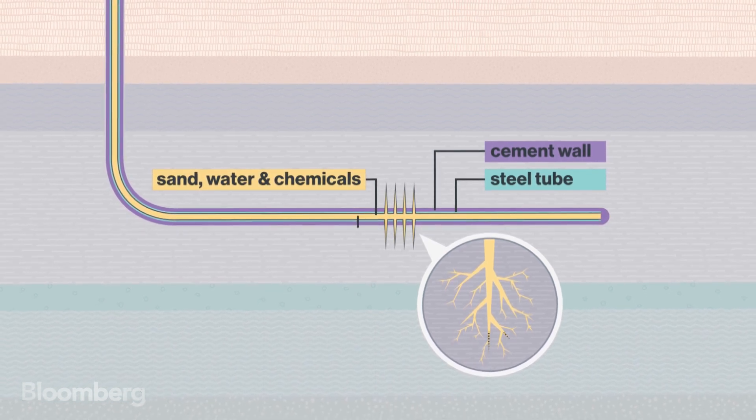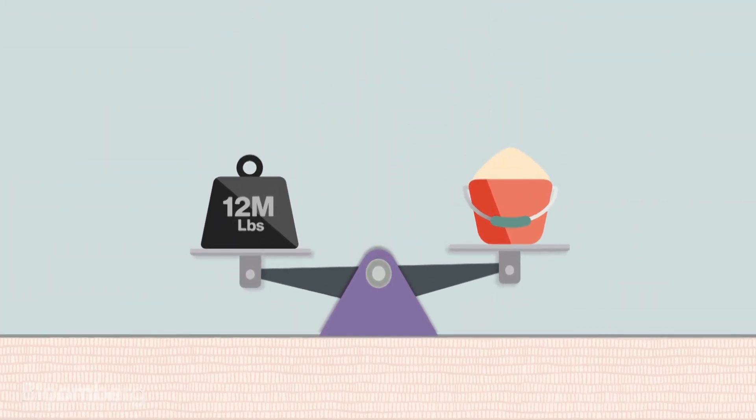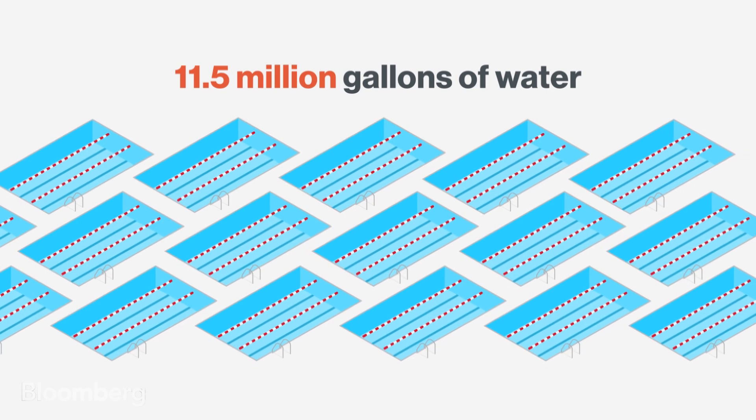The sand holds the cracks open so oil and gas can flow out. An average Permian well uses almost 12 million pounds of sand and 11.5 million gallons of water — that's enough water to fill over 17 Olympic-sized pools.